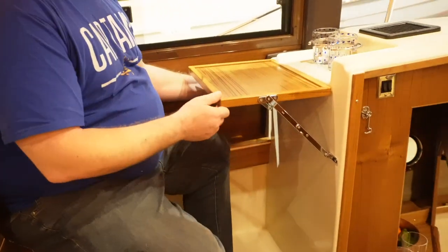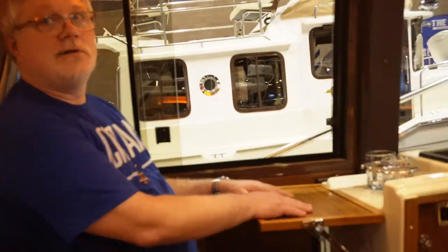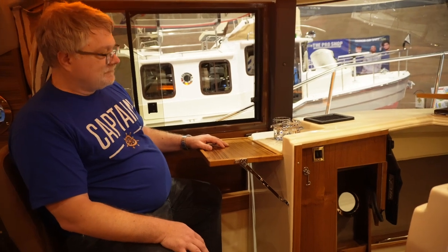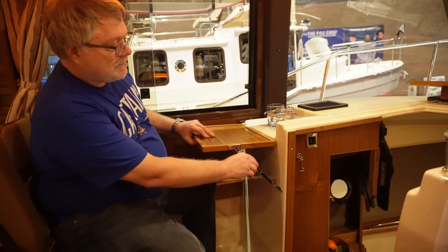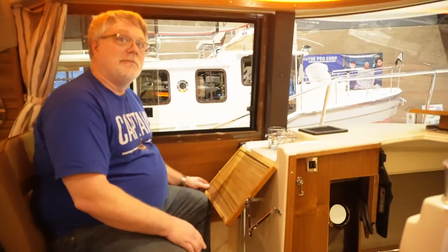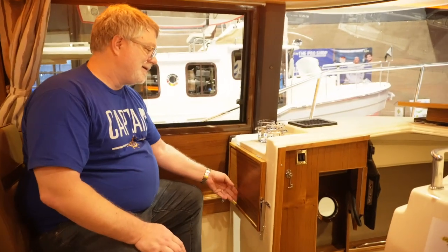The RT29 also has a desk so you could work on your computer while at anchor, instead of hogging the whole table. There's a little spot there too — you'd probably still end up at the table with your iPad.